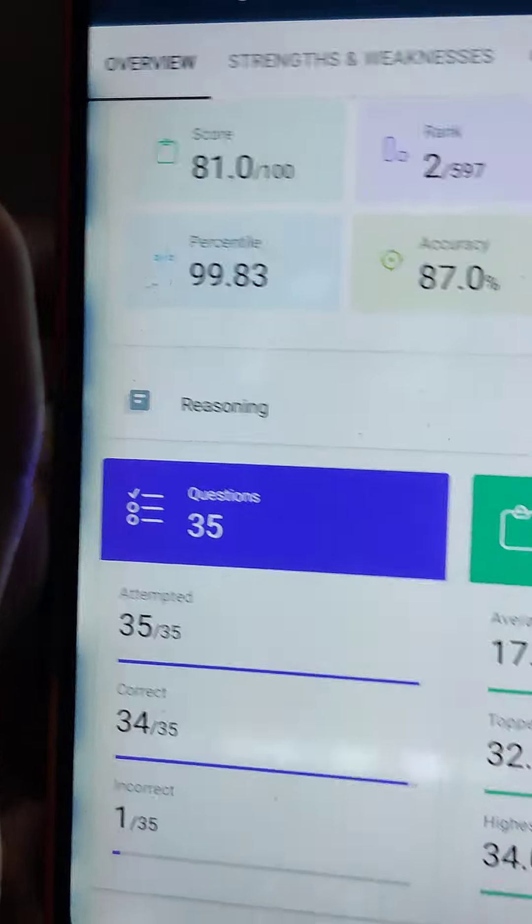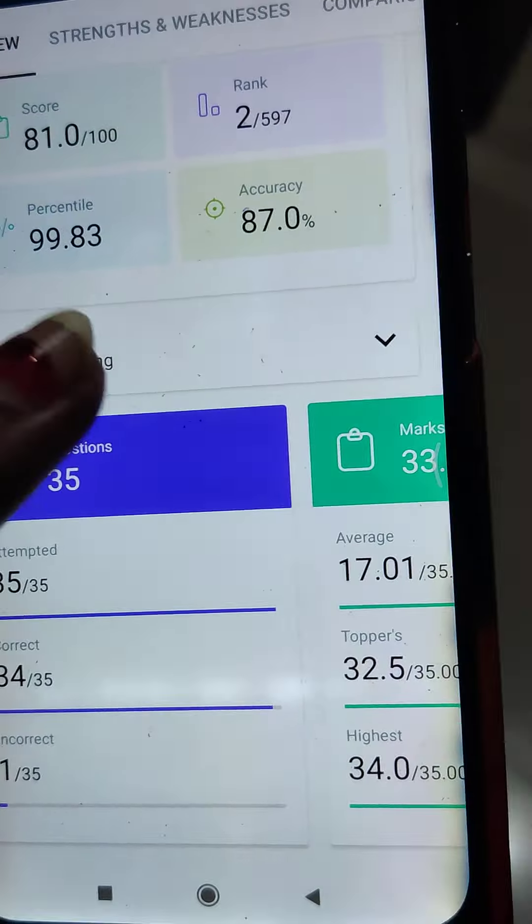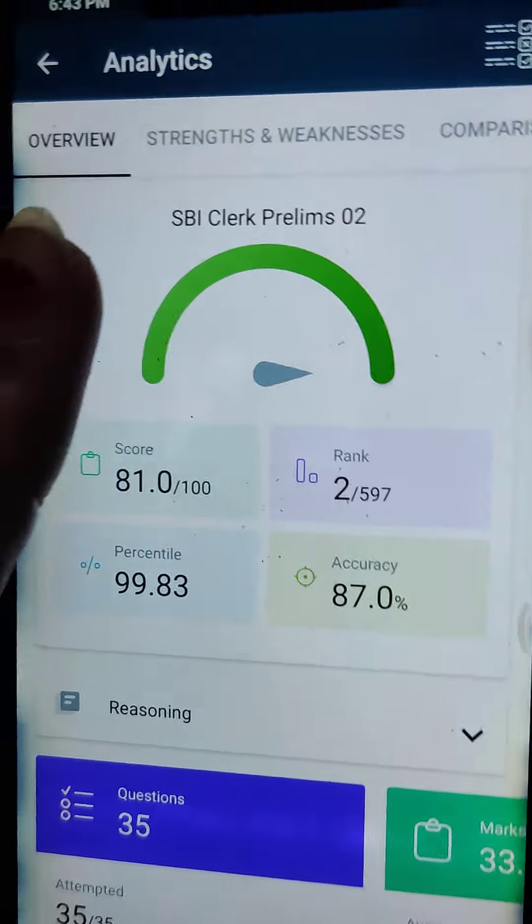In Reasoning, I attempted all 35 questions but one question is incorrect. So that is my score for the reasoning section.